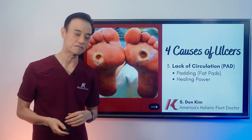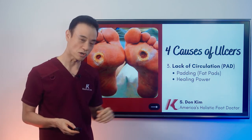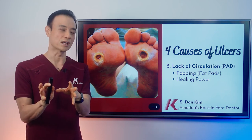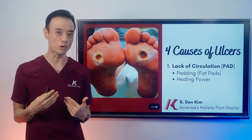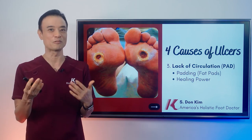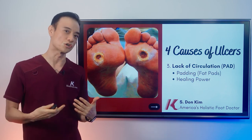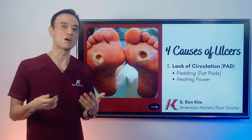The next cause is lack of circulation — we call it PAD, peripheral arterial disease. Because of the nervous system not working properly, it's not opening the vessels to circulate the area. So you have decreased circulation. Unfortunately, you get fat where you don't want it, and you don't get the fat padding where you need it — like on your face and the bottom of the feet. Because you're not getting good circulation, you're not getting the padding you really need, especially on your feet, which causes ulcerations.